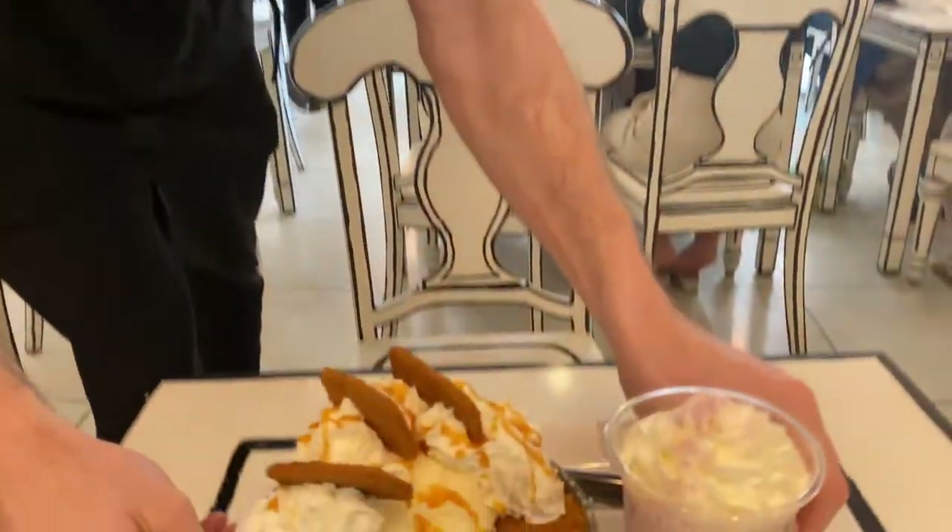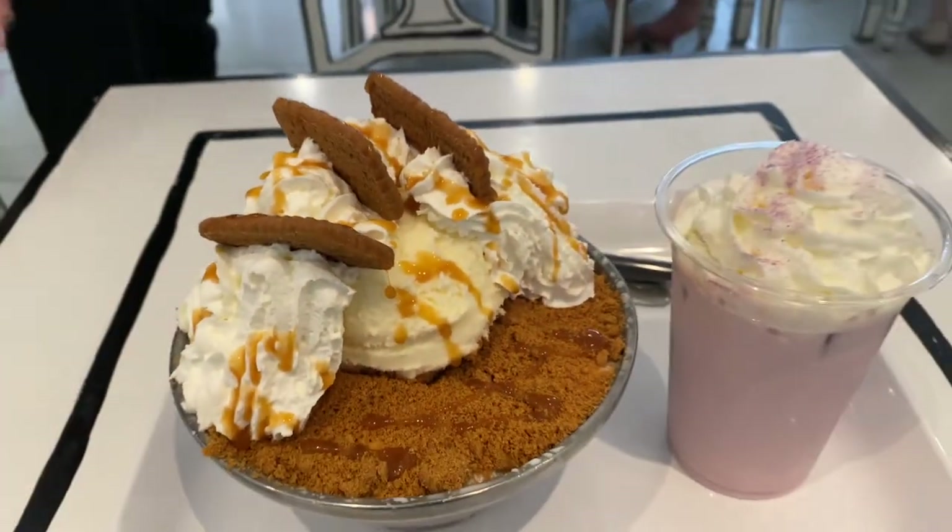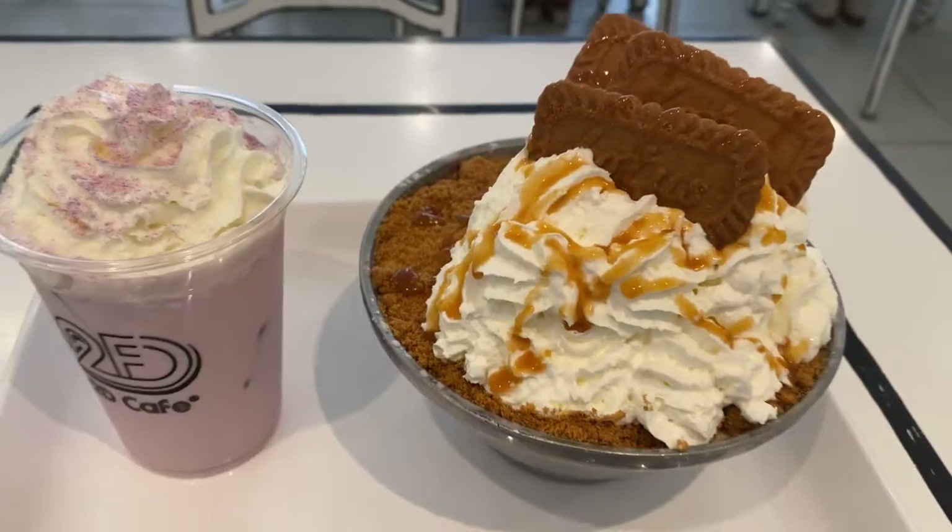We got the biscoff shaved ice and the beni imo latte. Beni imo is a purple sweet potato, by the way — so good.